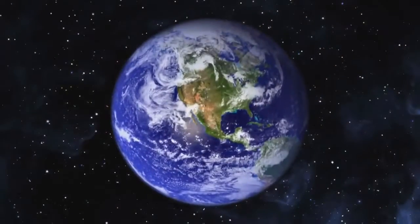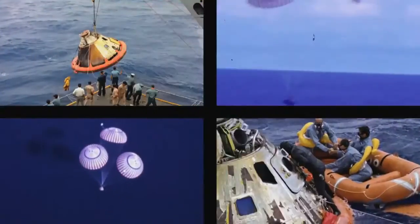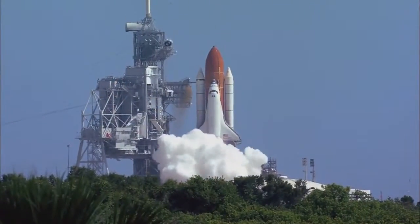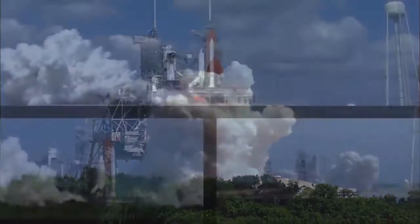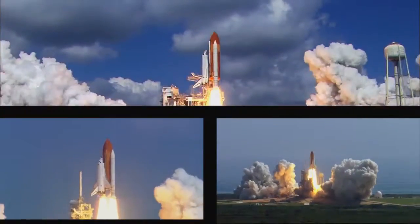To safely return to Earth from space, a thermal protection system is required to protect astronauts from the searing heat of hypersonic flow around a space vehicle. In the days of Apollo, the heat shield was handmade cell-by-cell. When NASA developed the space shuttle, an entirely new design for its thermal protection system was needed that could withstand multiple entries through the atmosphere.